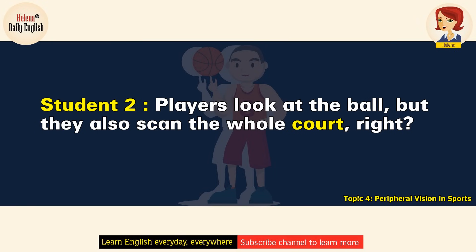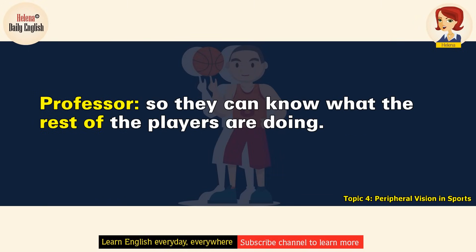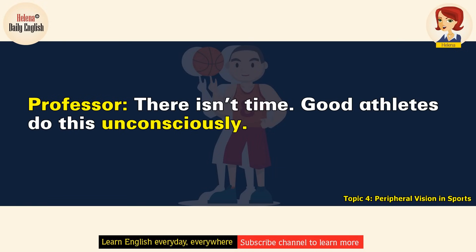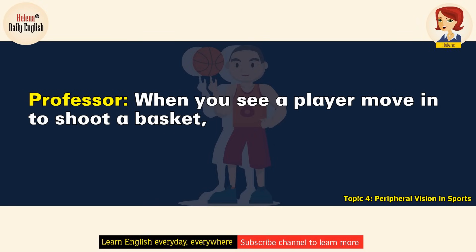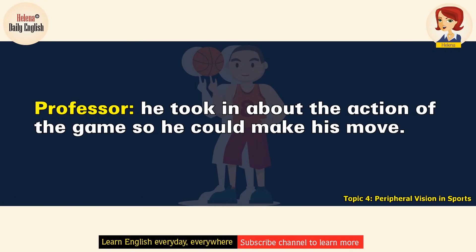Players look at the ball, but they also scan the whole court. They need to go back and forth between focusing on one point and scanning the entire game so they can know what the rest of the players are doing. Of course, they don't stop to think about it — there isn't time. Good athletes do this unconsciously. They do it so fast, it's indiscernible to us when we're watching the game. When you see a player move in to shoot a basket, he's there because he was able to coordinate all the information he took in about the action of the game so he could make his move.